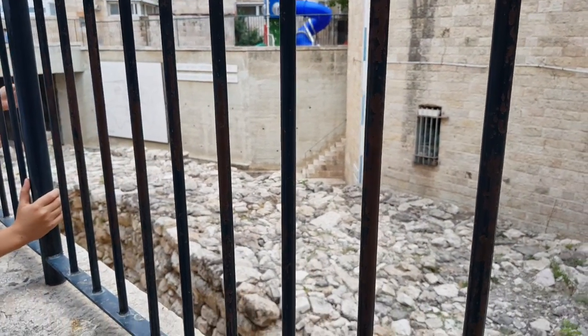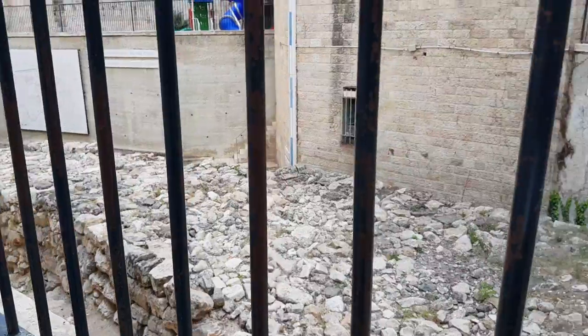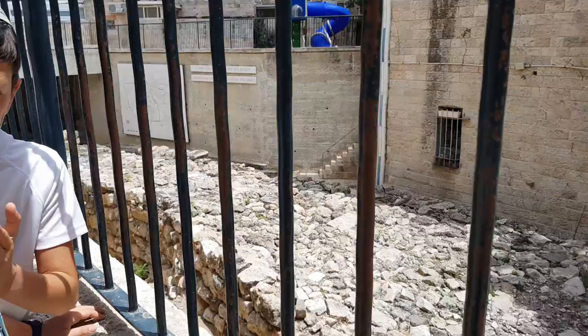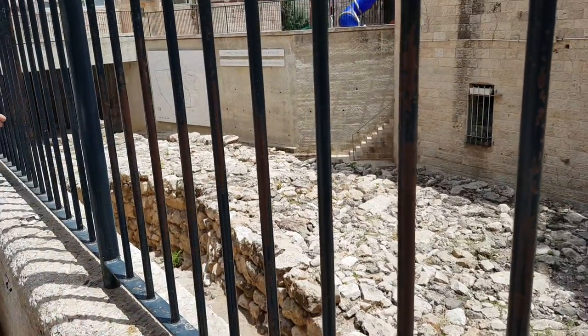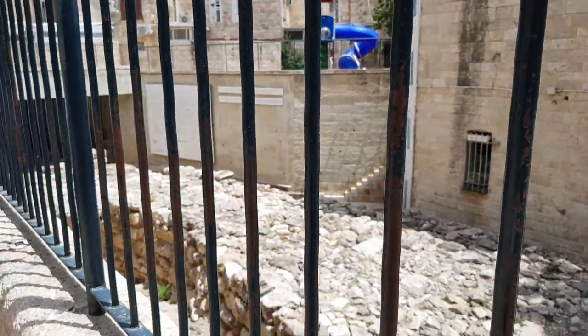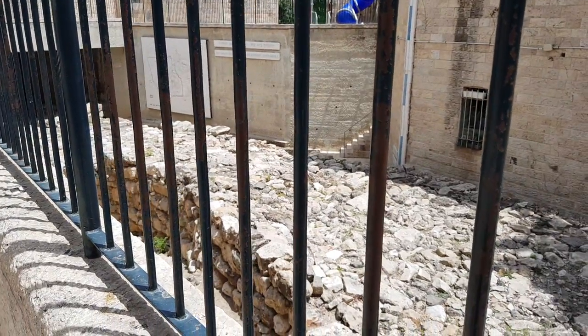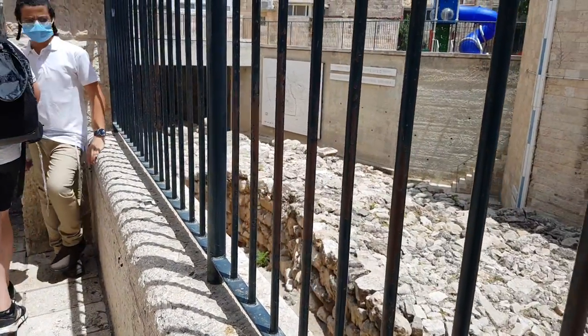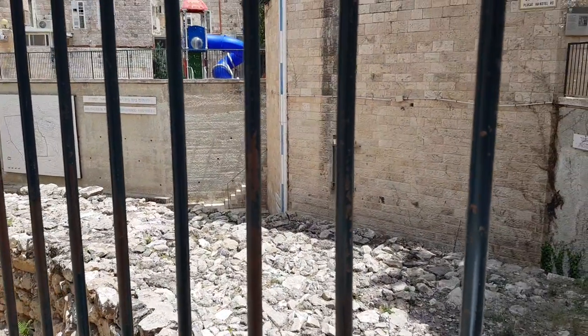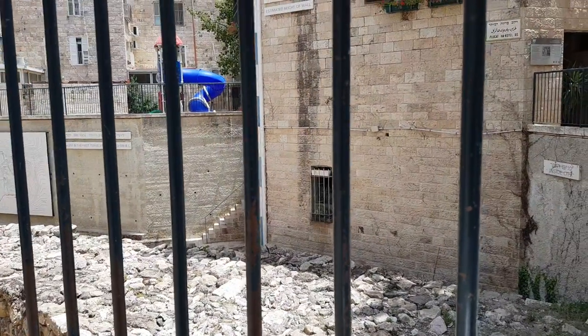Other findings from the ongoing excavations in the Jewish Quarter include the Burnt House from the time of the destruction of the Second Temple, and the Herodian Quarter. We highly recommend visiting these sites as well to view the remains of luxurious homes destroyed when Jerusalem was captured by the Romans in 70 CE. The Hurva Synagogue is also a fascinating place to visit — it has been a symbol of the Jewish Quarter.